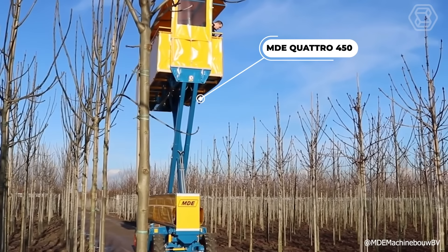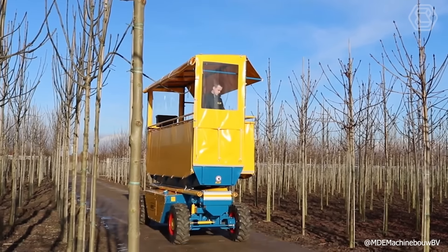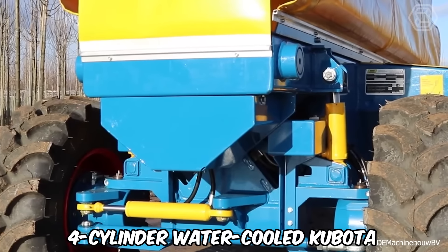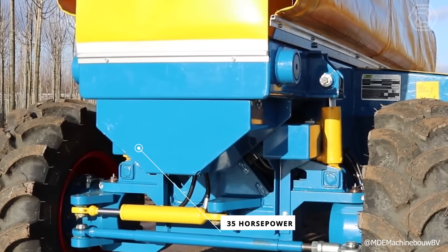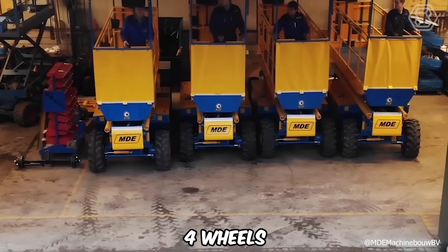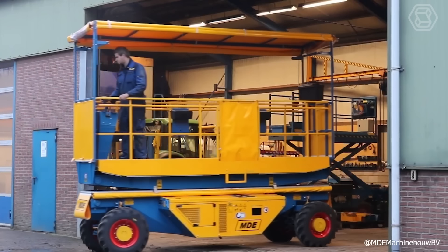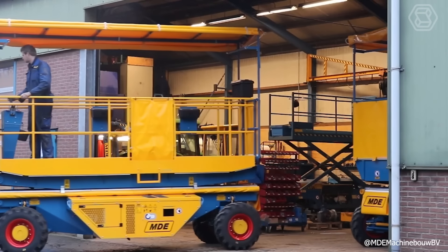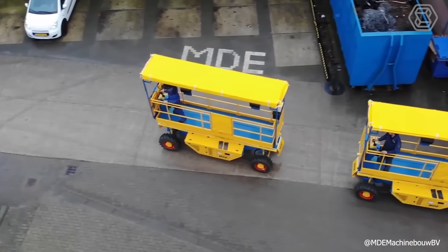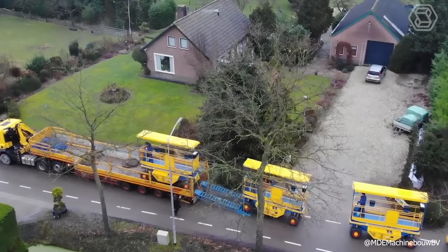The MDE Quattro 450 is a top-of-the-line pruning platform. Especially for large nurseries, MDE has developed tree pruning platforms with a powerful four-cylinder water-cooled Kubota diesel engine with 35 horsepower, mounted in a quick-access insulated enclosure. The trimming platform has four wheels driven by its own hydraulic wheel motor, providing very high tractive power and a very tight turning radius. The Q450 tree trimming platform is equipped with heavy moving axles, so the machine is always in a state of complete balance.